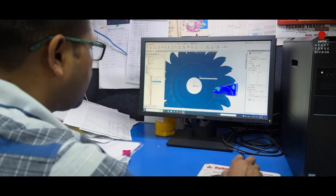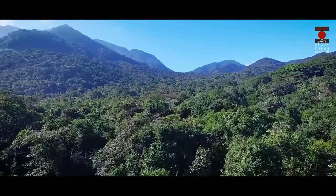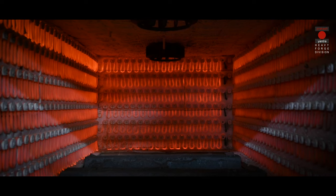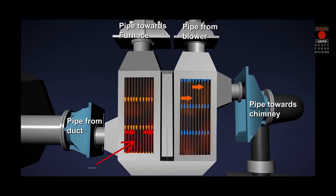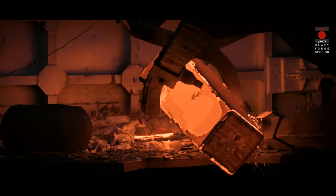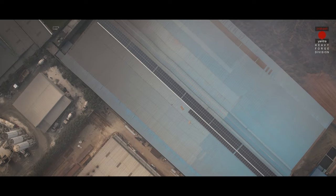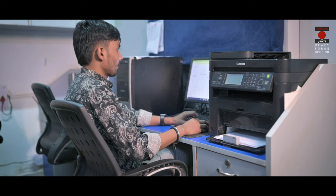PYU cares for the environment, and thus we use electric furnaces which have zero hydrocarbon emissions. We also use recuperators on our gas furnaces, which maximize the efficiency of our furnaces, thereby reducing gas consumption. We have installed rooftop solar panels to generate clean energy for in-house usage.